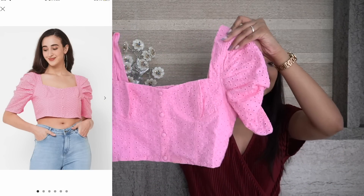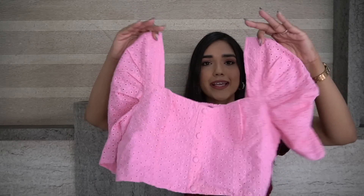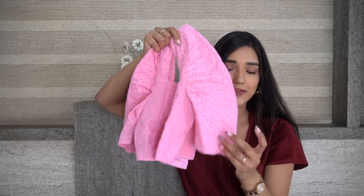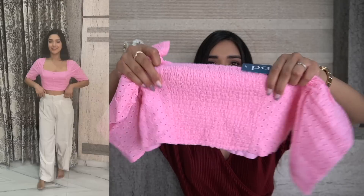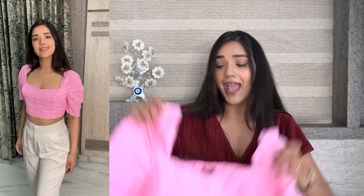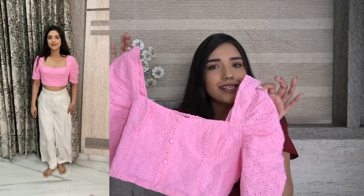Let me start with the cutest of all tops. This is the first top I got from Papa Brands — in the last video I had one thing from Papa Brands, a skirt, which was very good quality, so I ordered one more from the same brand. As you can see, the pattern is so pretty — this corset pattern with puffy sleeves and smocked detailing. It's really stretchable from the back as well. This is a proper crop top, so it'll look great with high-waisted pants and jeans. The color especially is so cute — a pinkish baby pink color.